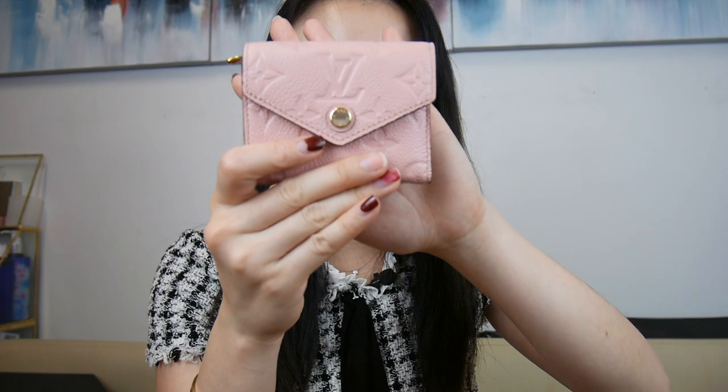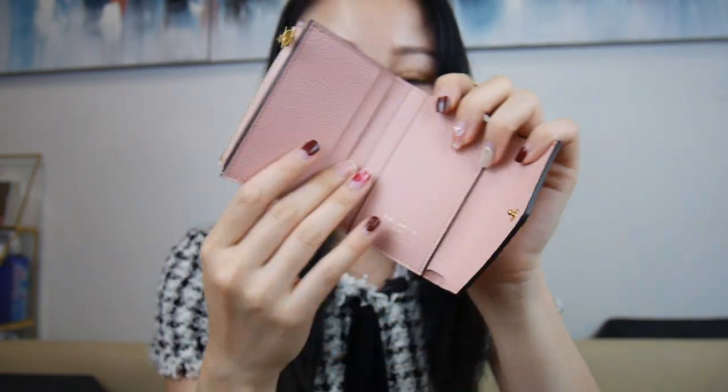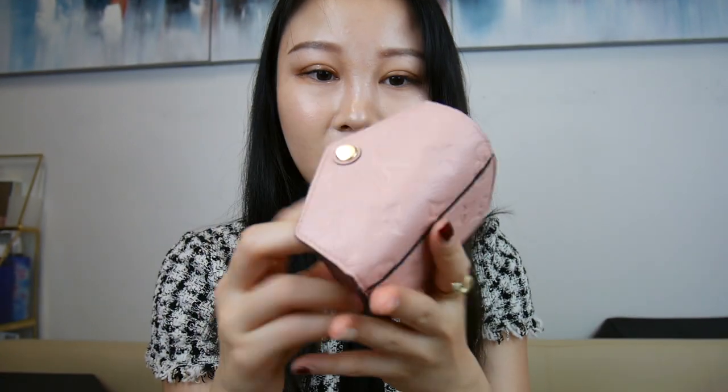This is my Louis Vuitton Rose Ballerine mini wallet, and it's just so, so, so pretty. I love it so much. I might sell this, unfortunately, because I already have my World Tour wallet and I don't use this anymore. It is very beautiful and a very tough decision, but if I feel like the price is right and I can find someone who can treasure this wallet as much as I do, I'll let go of her — it's sad.